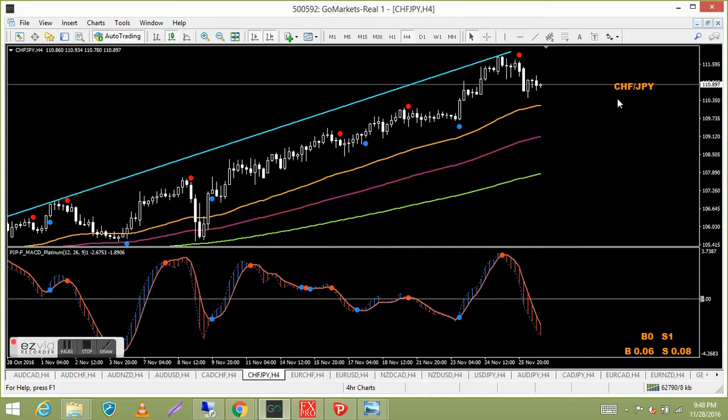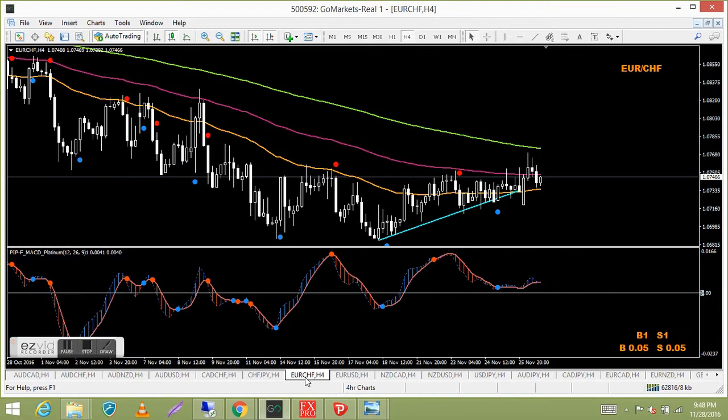Swiss franc Japanese yen — these yen pairs are driving me nuts, but there's nothing happening here. Euro Swiss franc is also nothing happening — you could extend the trend line a bit but it's pretty boring and ugly on the four-hour.